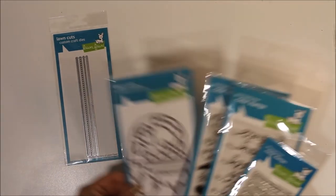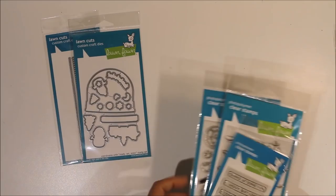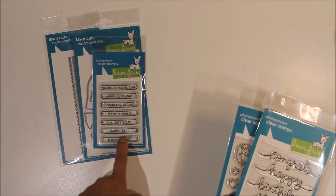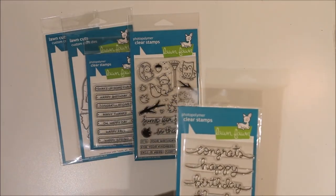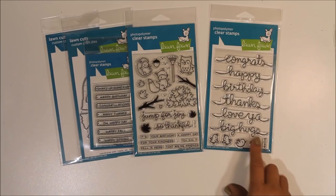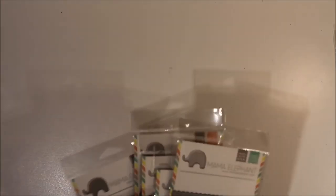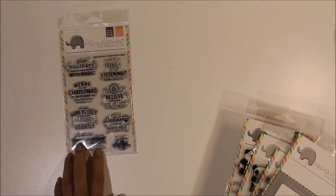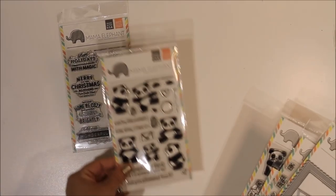Moving on to Lawn Fawn - most of this I didn't actually pick up in America, it was pre-ordered and delivered while I was away. I got the Stitch Borders dies, the Ready Set Snow dies - I already have the stamps but got the dies. I also picked up additional words for the snow globe stamp set, the Jump for Joy collection with a gorgeous little fox, and the big scripty words set which I love - can't wait to play with that font.